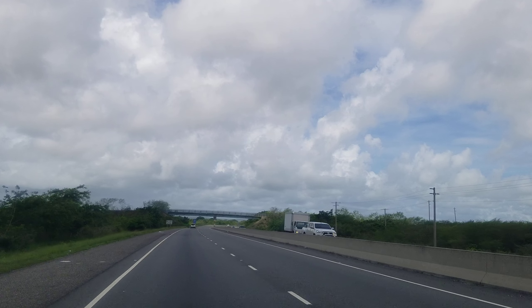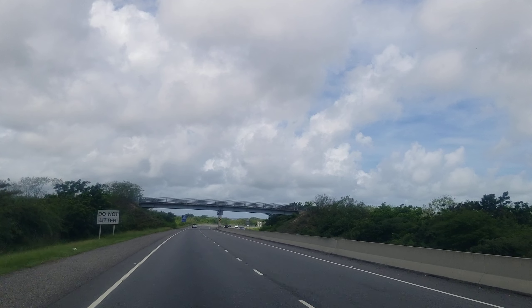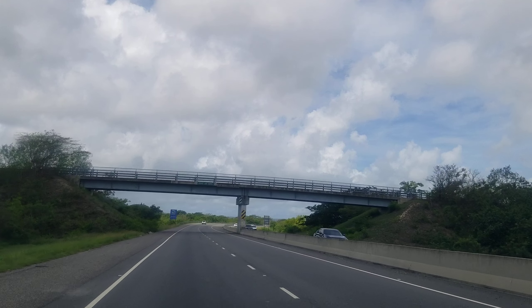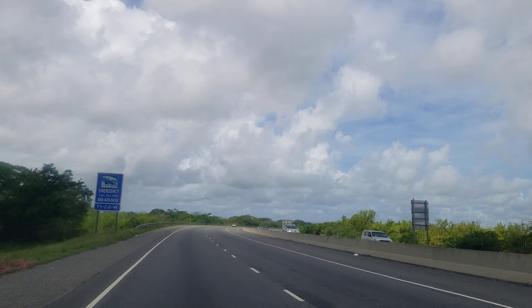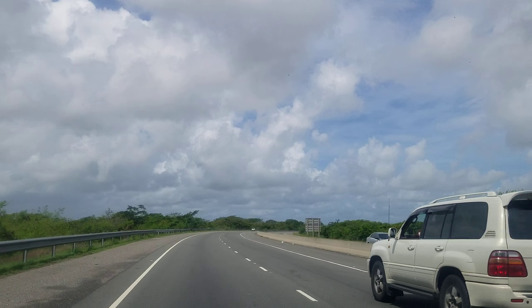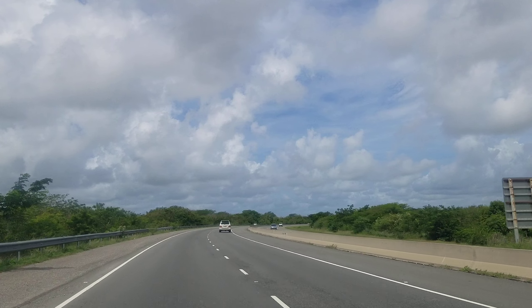The first section of the road, between Kingston and Sandy Bay, was finished in 2006. There were a lot of questions about whether Jamaican people would pay toll and whether enough people would use the road to cover the cost of building it. All those questions were answered in 2006 when the first section opened.